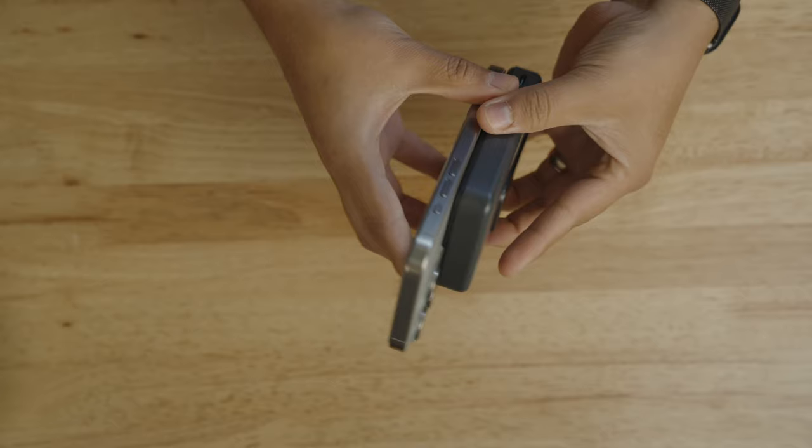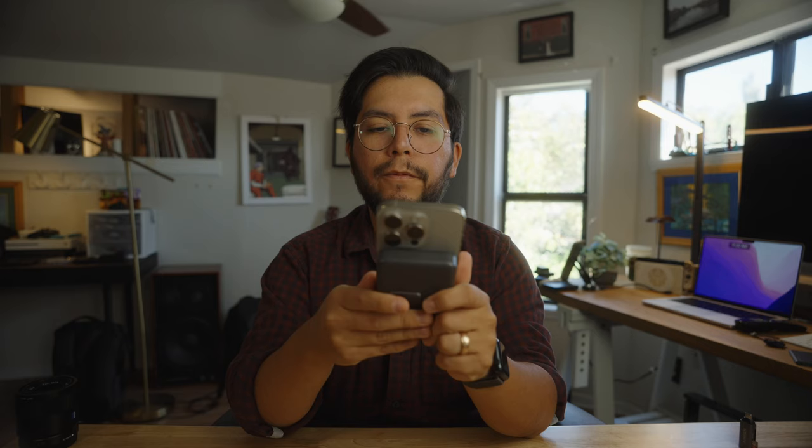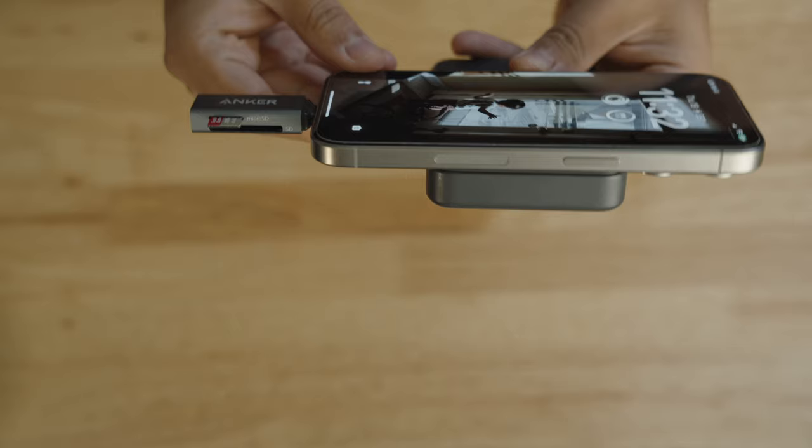Another USB-C accessory I own is this battery charger that attaches right to the back of your phone via MagSafe. Having magnetized accessories is really helpful because I can charge my phone while shooting — this one has a little kickstand too. If you're using one of these MagSafe chargers you can put it right on the back of the phone and still be able to shoot, either internally or via a card reader. The battery life on new iPhones is pretty good, and with the addition of accessories it makes them so much more useful.